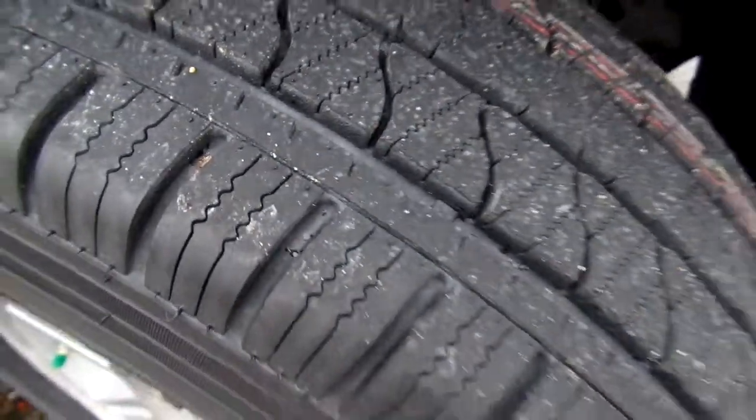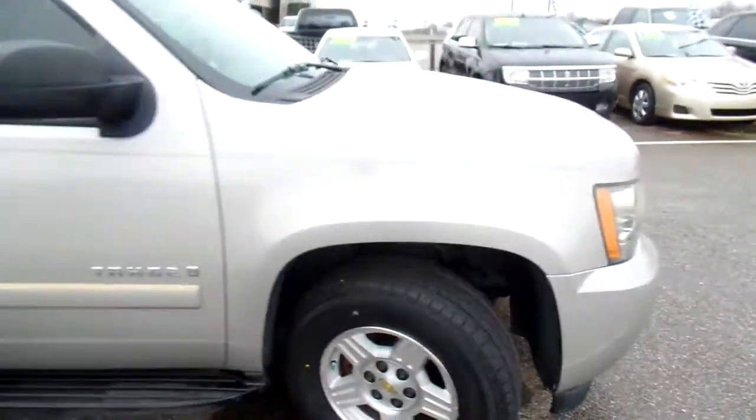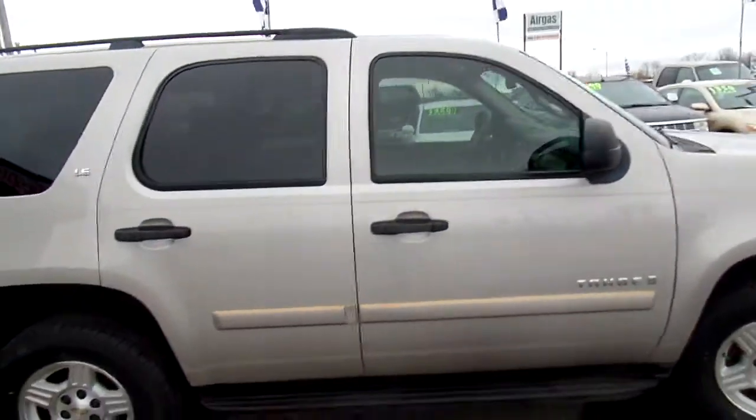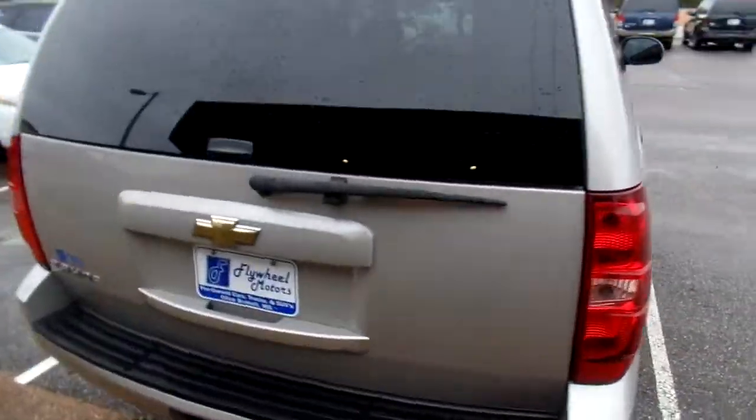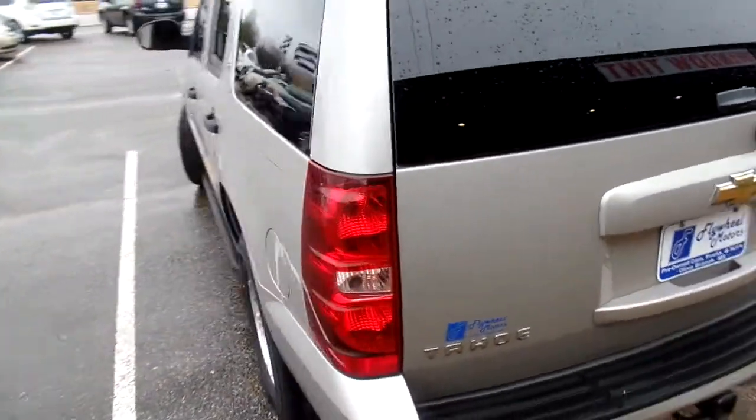Let's check out the tires and the brake tread on them. Front windows are not tinted but the back windows are. As we make our way around, check out the very clean and nice exterior.